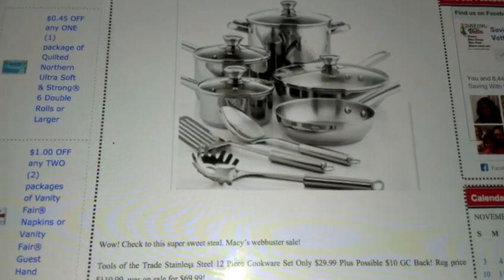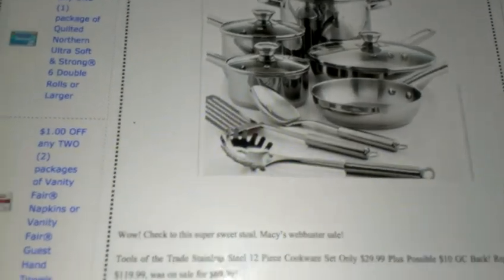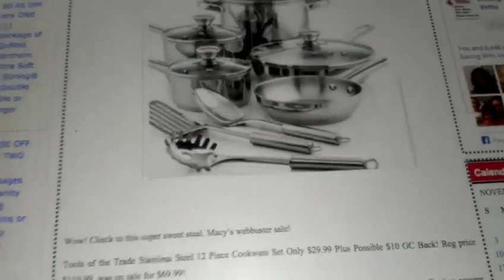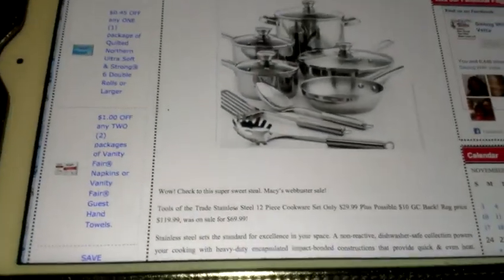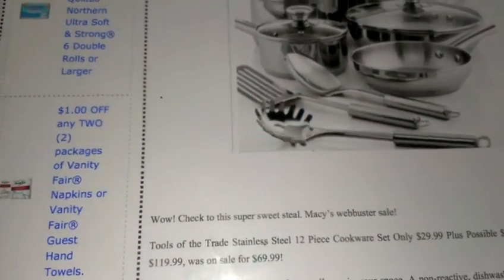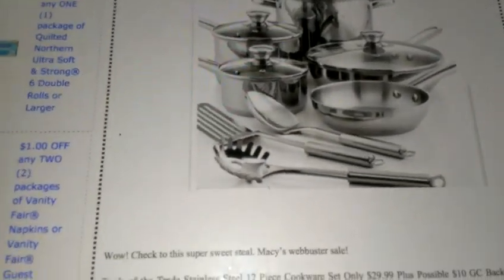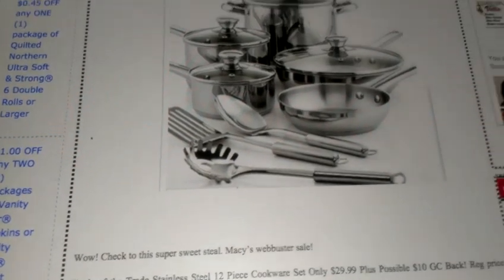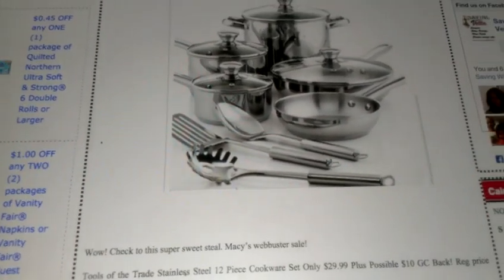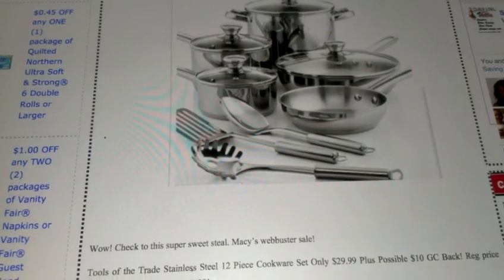Hey guys, it's Kaveta with savingwithveta.com. Another quick video — I wanted to tell you about this Macy's deal. They're having a Webbuster sale right now where this 12-piece pot set is available for $29.99. It's regular price $119.99, was on sale for $69.99, and then with the Webbuster going on right now it drops down to $29.99 — that's a seriously super crazy awesome deal.